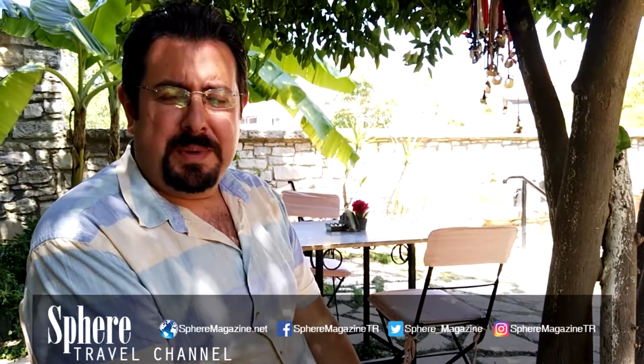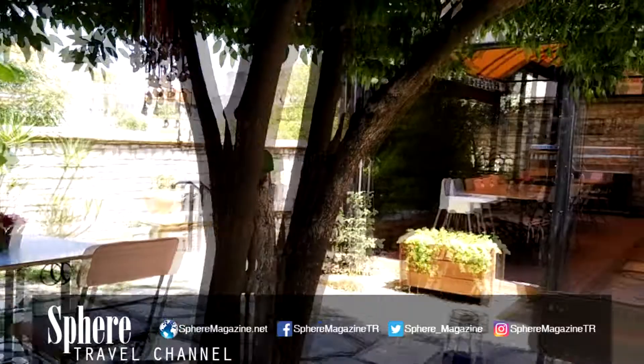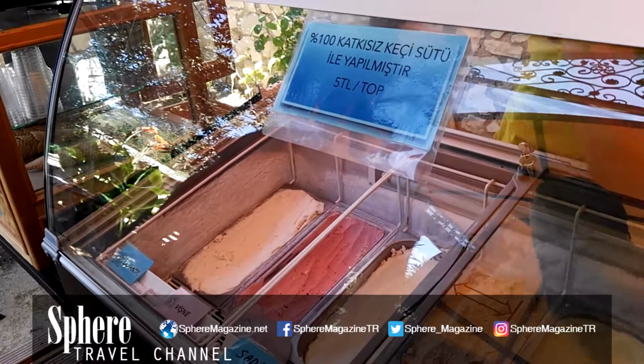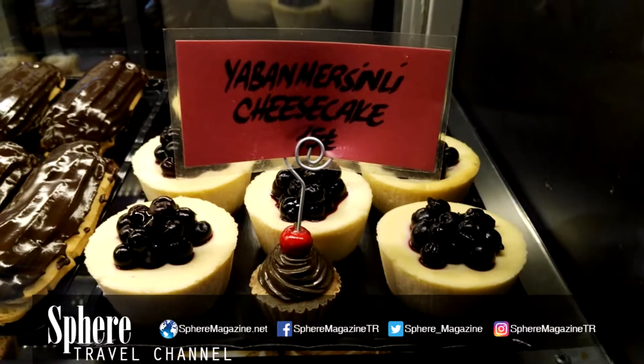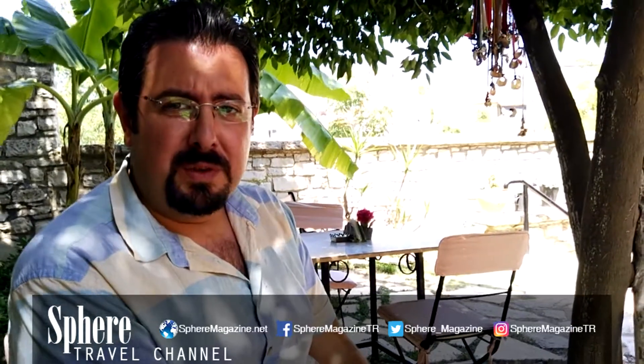We are at Irmik Hanim Patisserie in central Urla. This is a very beautiful place inside a stone building. The specialty is the lemon ginger ice cream and beautiful blackberry cheesecake. You can make a stop at this beautiful place when you come to Urla.